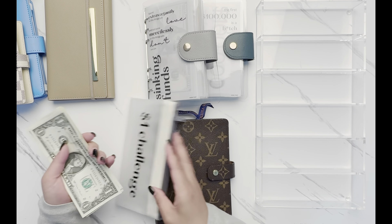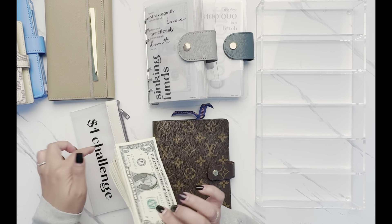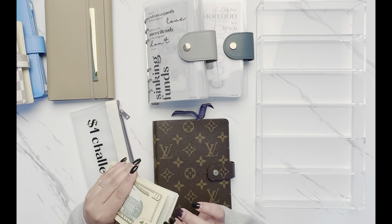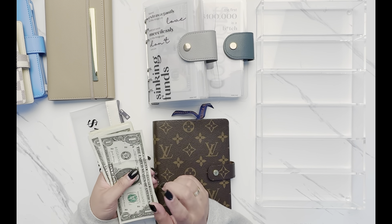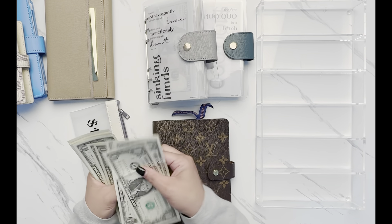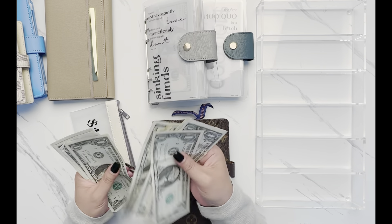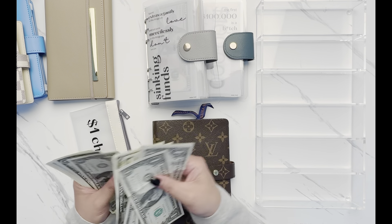Before we get started, I'm going to create some change out of the $1 challenge. I have some larger bills in the back, but I'll try doing 20 ones — and I count out 20 one-dollar bills.